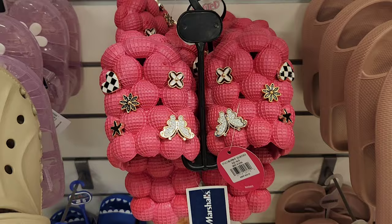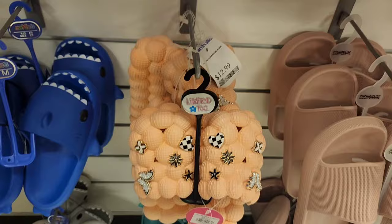Let's see what's new at Marshalls. Starting off in the shoe section — you can always find comfortable sandals and slides here. This is for $12.99. It looks like it's for little kids, but those bubble sandals are very comfortable.